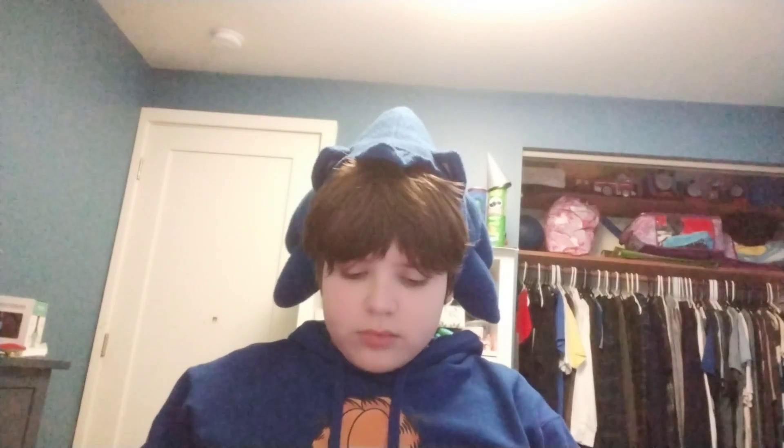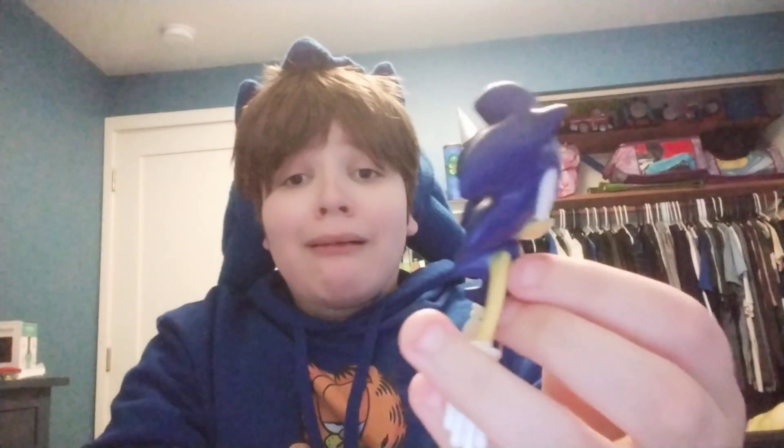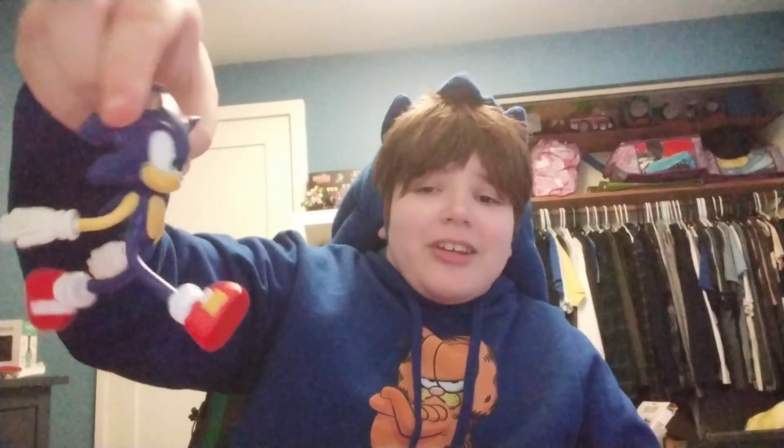Next up, we got this Tomi Sonic backpack chain. It's mid — just like Tomi. Next up, we got this so goofy old Sonic figure. Why does his head — I don't know what this is. I can at least make him run. Bro looks like a cartoon character.